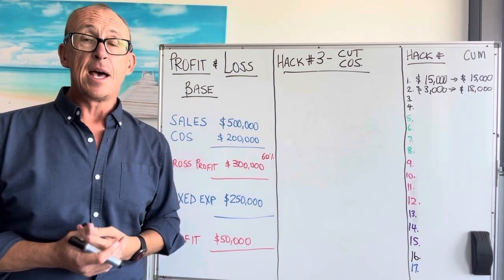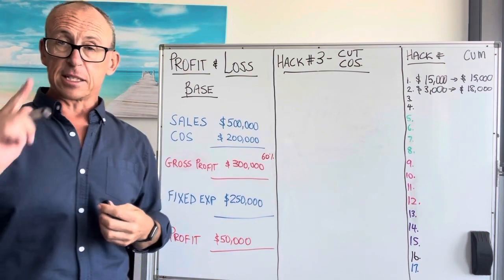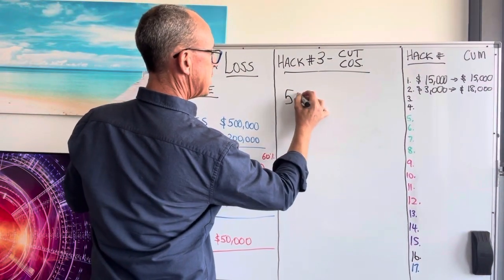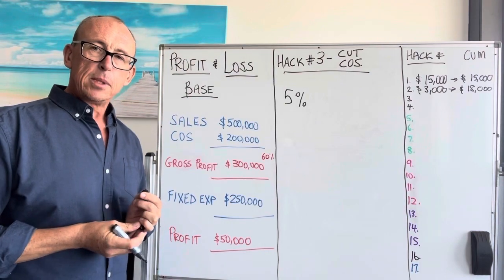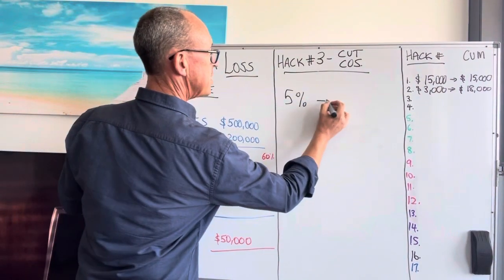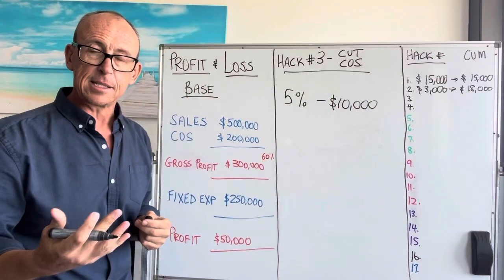I had a client who did this and he made an extra 65 grand just by asking. So let's say we go back to our suppliers and do a deal with them and we're able to get a 5% discount on what we're buying off them. 5% of $200,000 is $10,000. Easy money, just by asking sometimes.